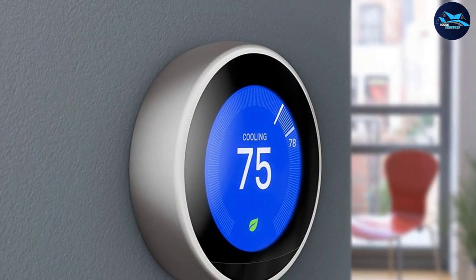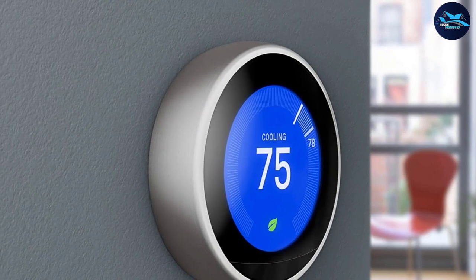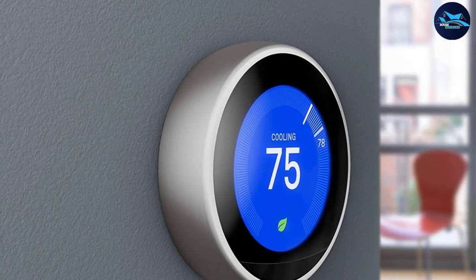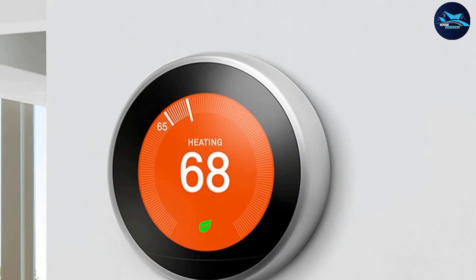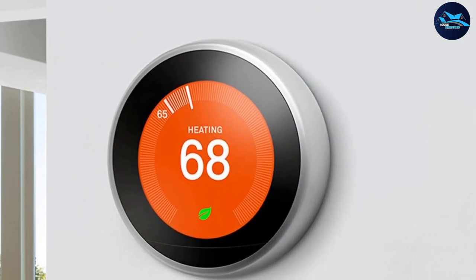Overall, this product literally pays for itself. After some time you will realize that the money you saved can pay for two or three thermostats at least. It has sensors that know when you're away from home, automatically setting the temperature to save on your bill. You can also control it with the app if you are away.